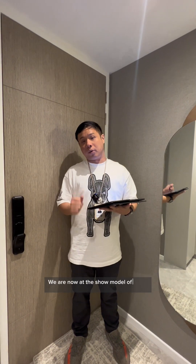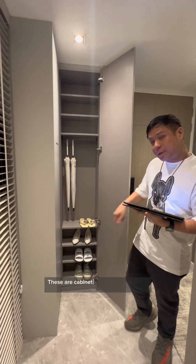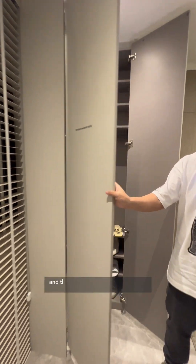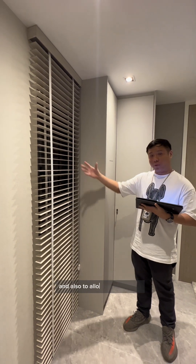We are now at the show model of the 3-bedroom plus study premium unit, which is 1,281 square feet. At the foyer area, there are cabinets for your shoe rack, and the distribution board is right here. Most importantly, the foyer area has a window, which allows ventilation and lets more sunlight come through.